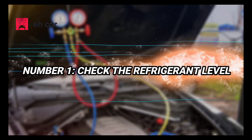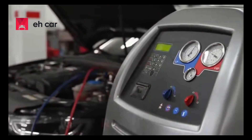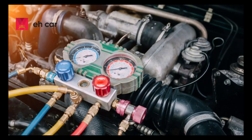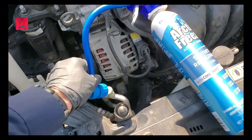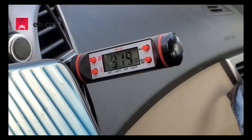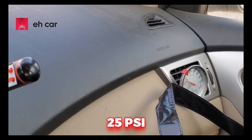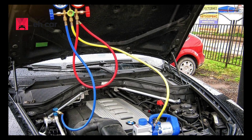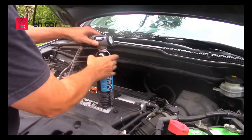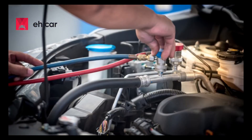Number 1: Check the refrigerant level. The most common reason your AC isn't cold is low refrigerant, usually R-134A or R-1234YF, depending on the vehicle. A small leak over time can cause the system to lose enough pressure that the compressor won't even turn on. You can check this yourself using a refrigerant recharge kit with a pressure gauge. With the engine running and AC on max, connect the gauge to the low-pressure port, usually found near the passenger side firewall or under the hood near the compressor. If the pressure is under 25 psi, your system is low and likely needs a recharge. Slowly add refrigerant, watching both the pressure and air temperature coming from the vents. Once the pressure reaches the normal range, the air should begin cooling again. Be careful not to overcharge — too much refrigerant can reduce cooling and even damage the system.